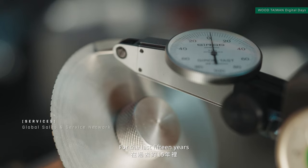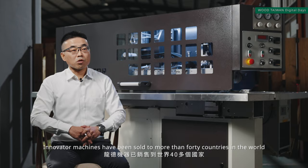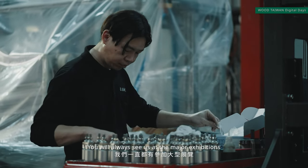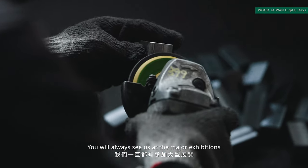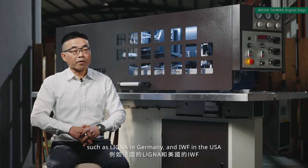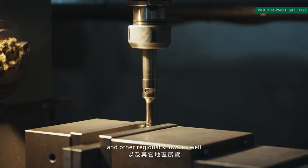For the last 15 years, Innovator Machinery has been sold to more than 40 countries in the world. You will always see us at major exhibitions such as Ligna in Germany, IWF in the USA, and other regional shows as well.